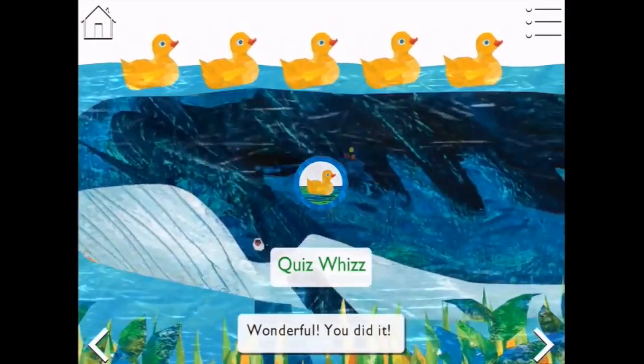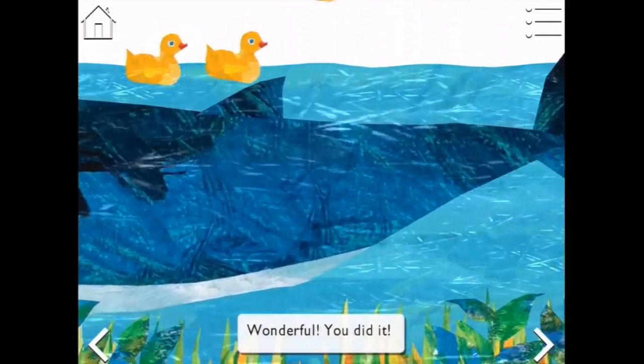Yay, I'm a Quiz Whiz! Here comes an enormous whale - there's lots of rubber duckies to tap.